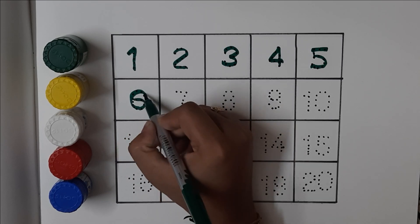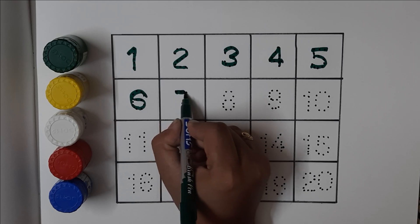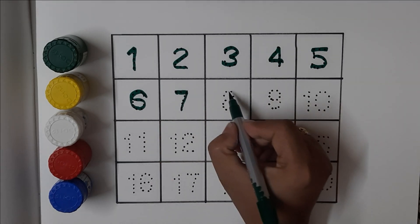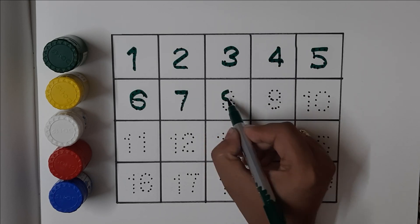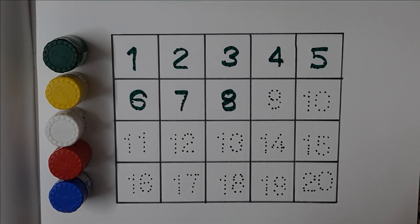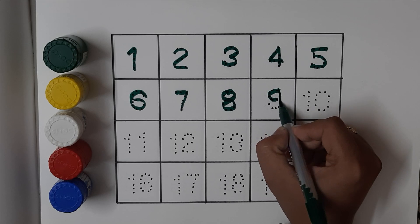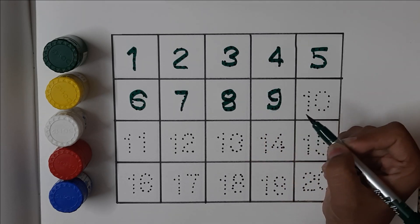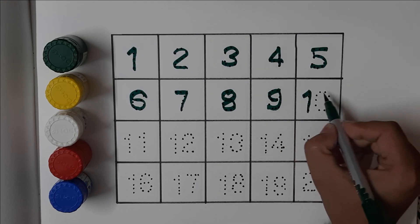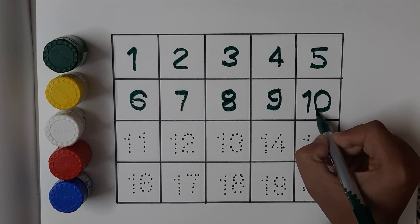Six, six, seven, seven, eight, eight, nine, nine, ten, ten.